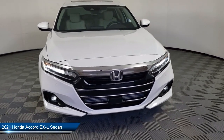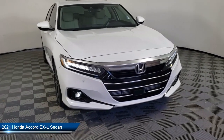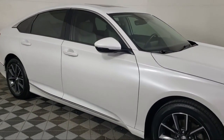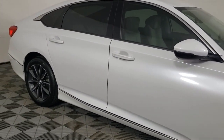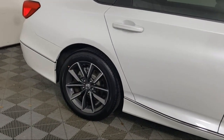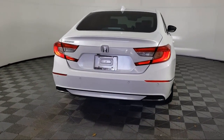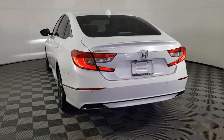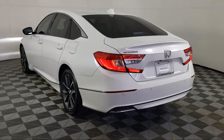It comes equipped with a leather steering wheel with auto tilt-away, HomeLink, lane departure warning system, rear view camera, Apple CarPlay and Android Auto, speed sensing steering, alloy wheels, Sirius XM satellite radio, keyless entry, electronic stability control, and has less than 25,000 miles on the odometer.